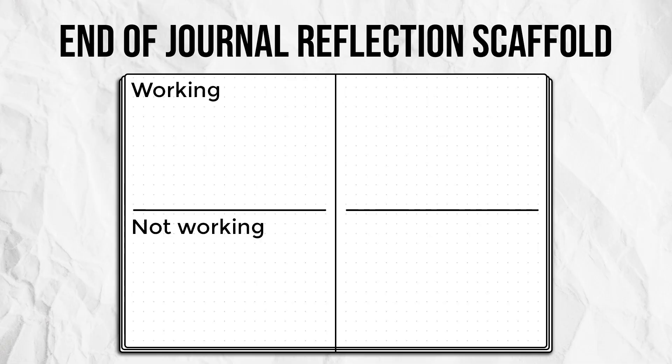Prior to doing new journal migration, it is encouraged that you have done an end of journal reflection. This is where we consider what has or hasn't been working in the time that that notebook covers, and what we want more or less of moving forward. This type of reflection can act as a lens that helps us with the migration process, and the first step in that process is to review our index.